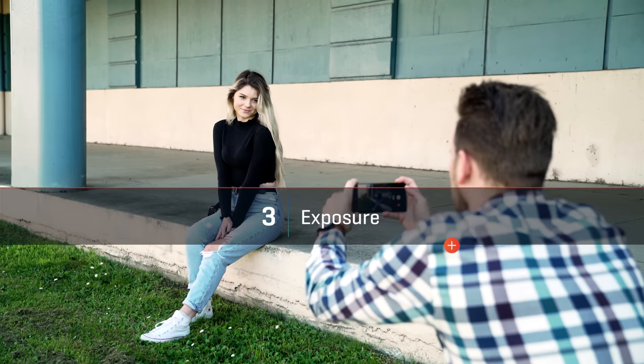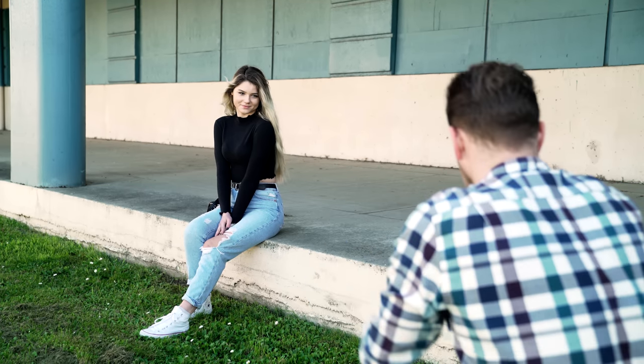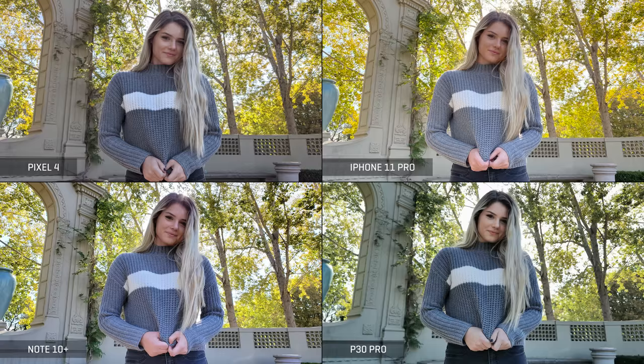The last category is exposure, and here I'm looking for correct exposures and a good balance of dynamic range. In this first example, we can immediately see that the Pixel continues its tendency to expose darker than the rest, and the P30 Pro's HDR didn't fire properly. The iPhone's photo is starting to clip out the highlights in the clouds and wall behind Victoria. The Pixel has the most dynamic range, but the Note 10 is the more pleasing exposure. In this backlit scenario, the goal is to keep the subject properly exposed while not blowing out too much of the trees in the background. The Pixel underexposes like usual, but the Note 10 retains just as much information in the branches. The iPhone pushes it a bit too far, and the P30 Pro continues to stumble. The best balance here comes from the Note 10 Plus.